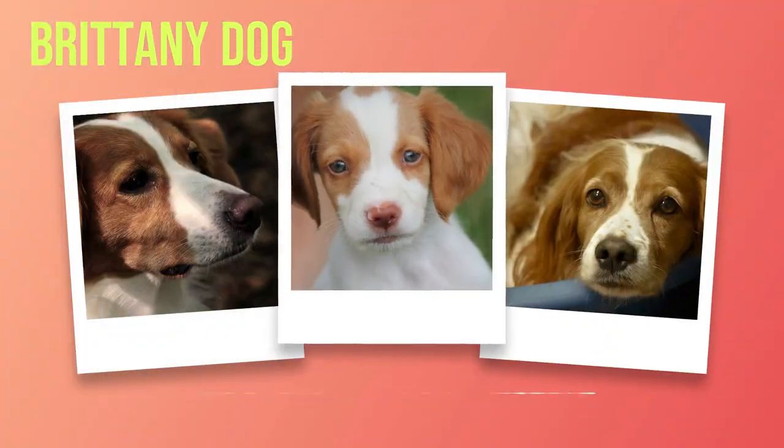An In-Depth Guide to the Brittany Spaniel: Traits, Care, and Companionship. Chapter 1 Introduction: The Brittany Dog Breed — A Tale of Elegance and Versatility.